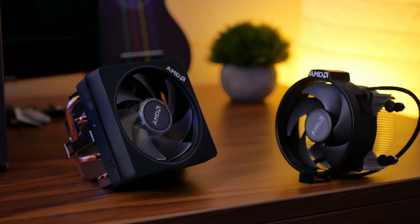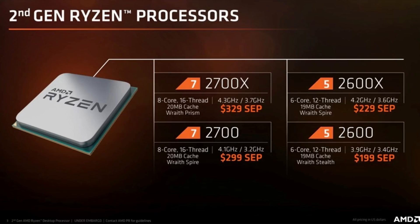I will also have a dedicated overclocking video for Ryzen 2 for those interested. As a disclaimer, these are not going to be the only Ryzen 2000 chips available at launch. We also have the Ryzen 7 2700, essentially a lower-clocked and slightly lower-binned 2700X that will retail for $299, and then the Ryzen 5 2600, a lower-clocked and slightly lower-binned 2600X that will retail for $199.